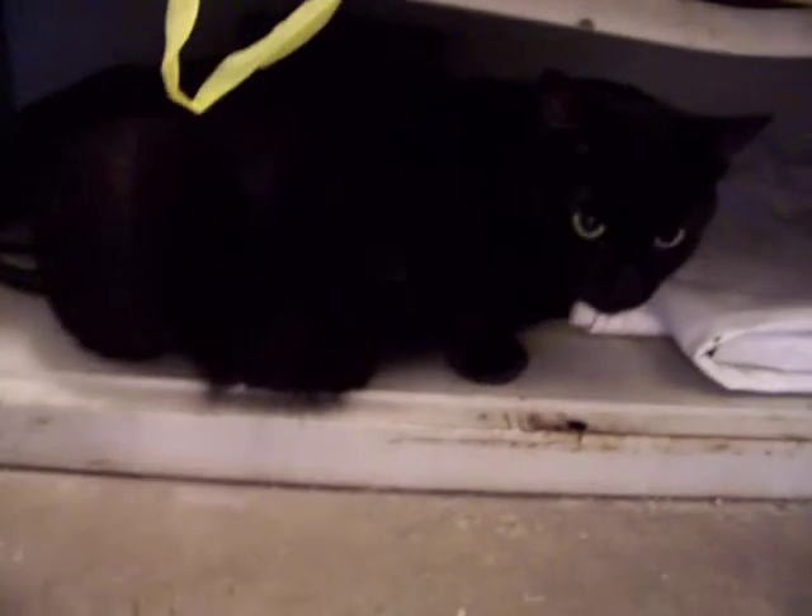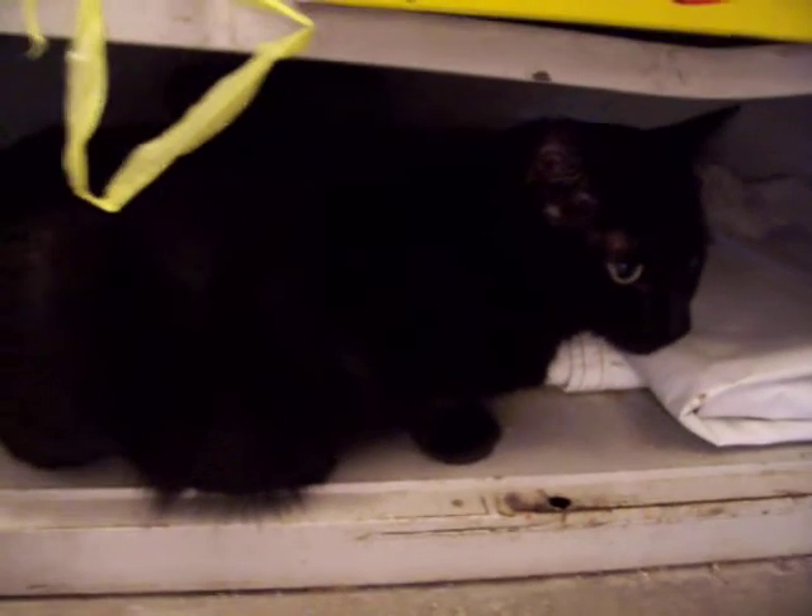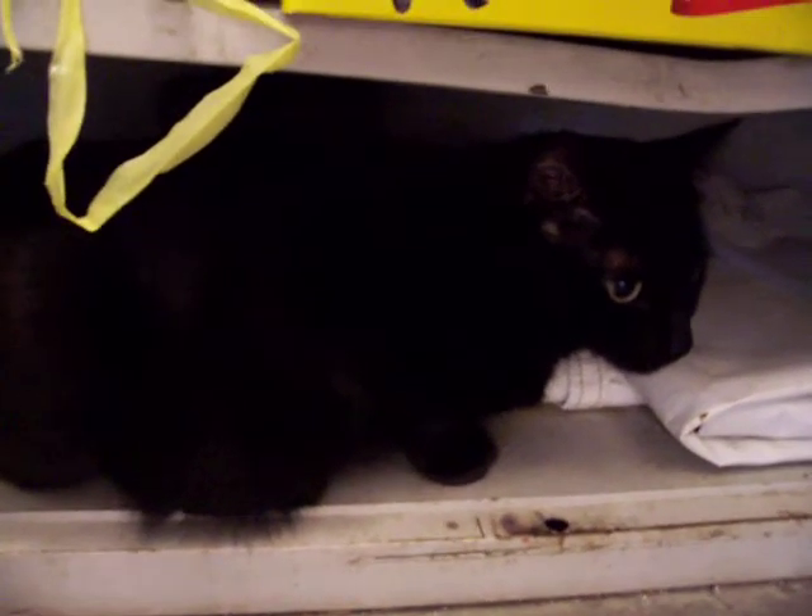This is one-year-old Lila, and she can be found at Noah's Kingdom Humane Society. Lila is one-year-old. She's spayed and fixed. She has all of her shots, and she's just waiting for that special person to come and give her a forever home.